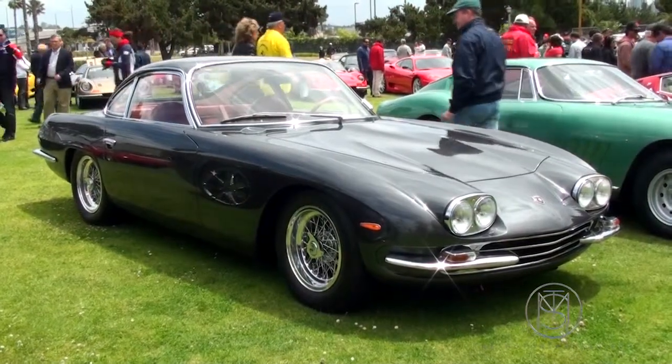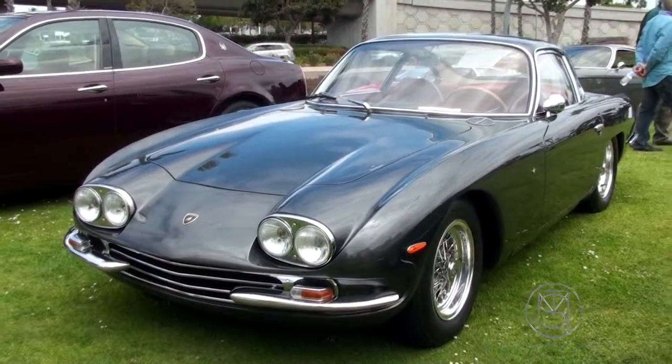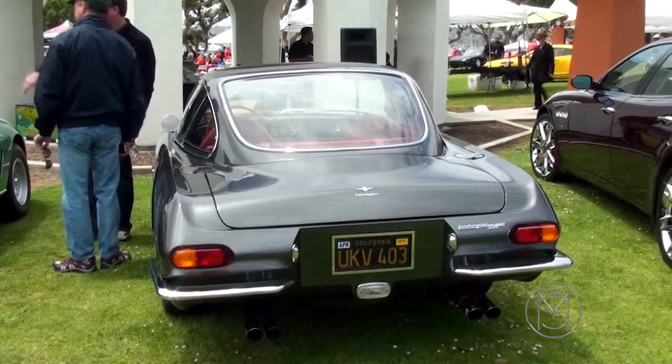This was the car designed by Giotto Bizzarini, the first car for Lamborghini — the GT350, 3.5 liter, and a two-seater.